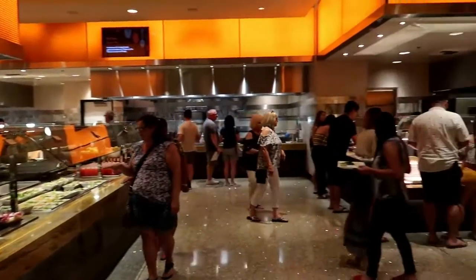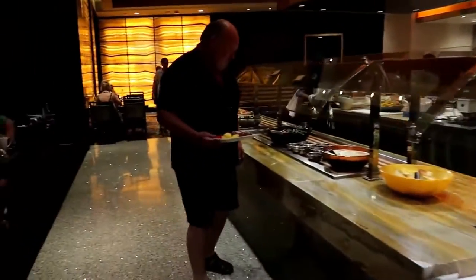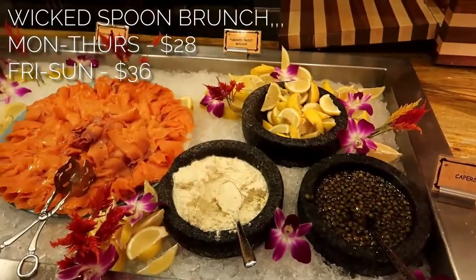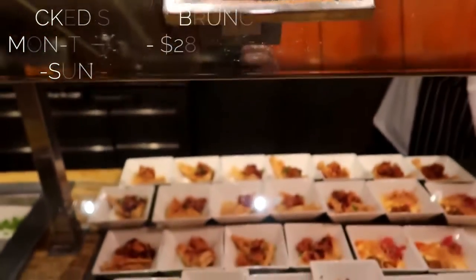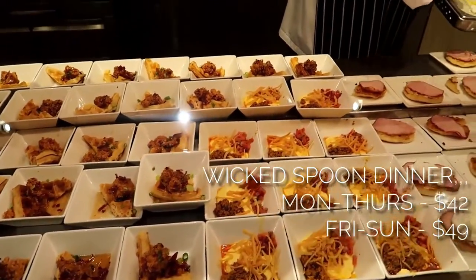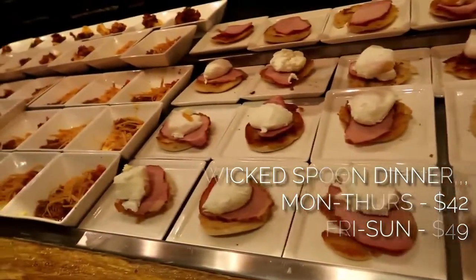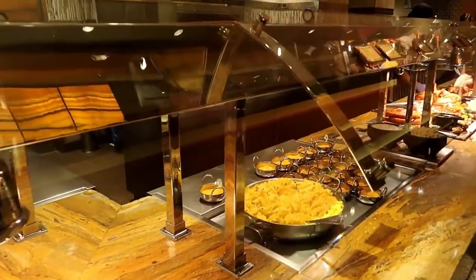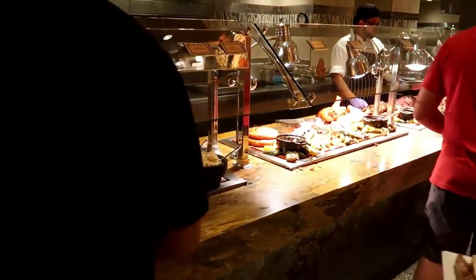So here we are at the Wicked Spoon brunch. It all looks good. I'm going to take you around the food quickly. This is brunch — it runs from breakfast all the way through to lunch and dinner. It doesn't do a separate lunch and breakfast option, it's just brunch into dinner.